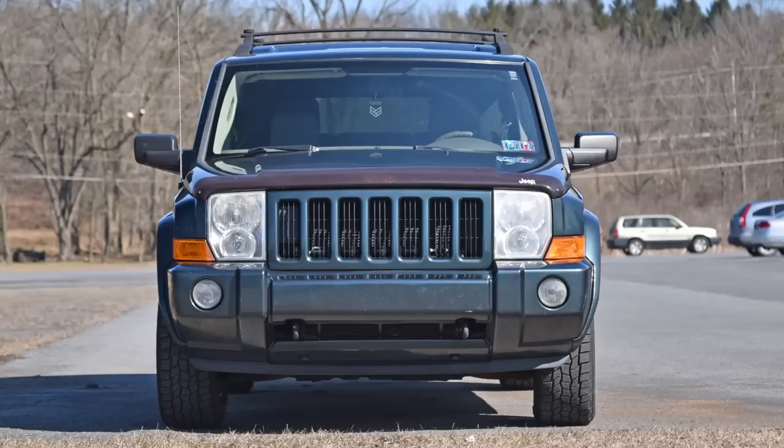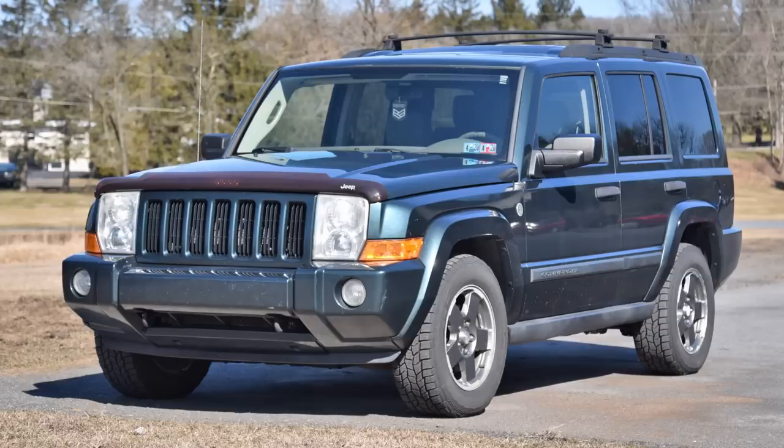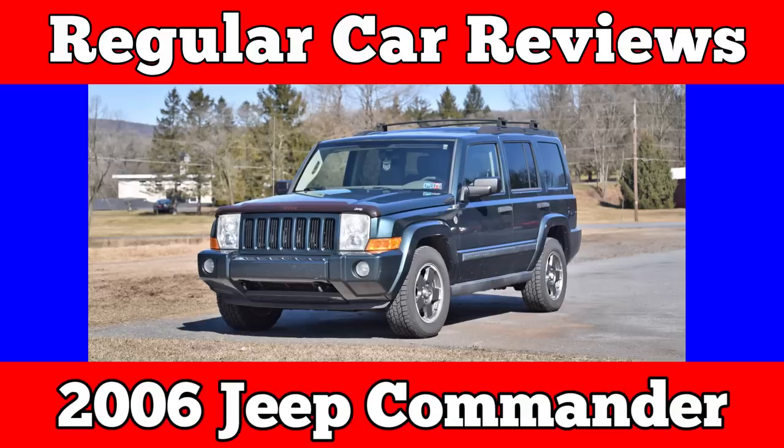2006 Jeep Commander. You forgot this car existed. And now you're gonna see one every day. It's an elegy for the bro melody. It's an SUV — three-row Grand Cherokee. Commander!